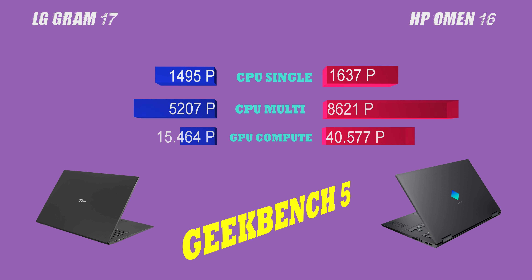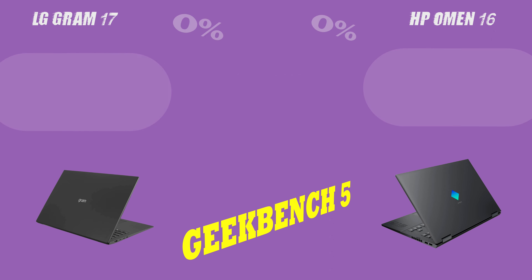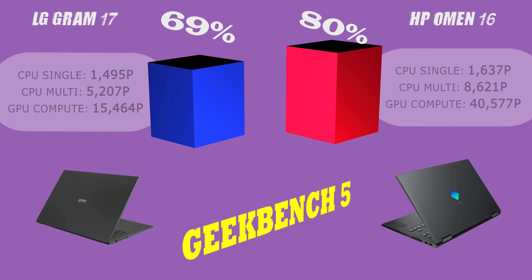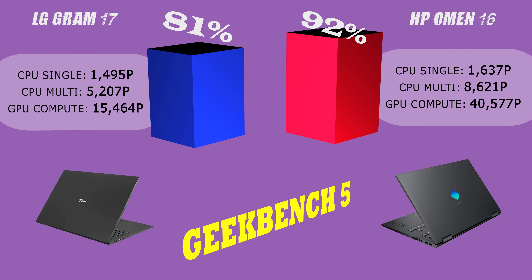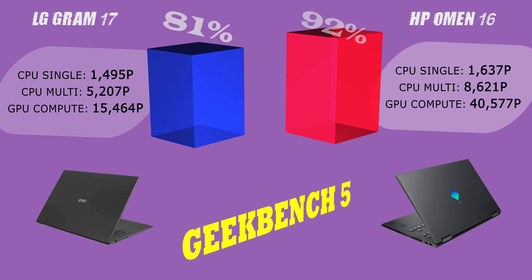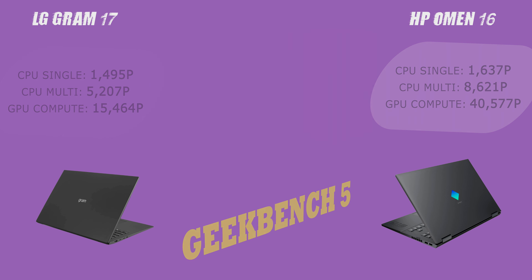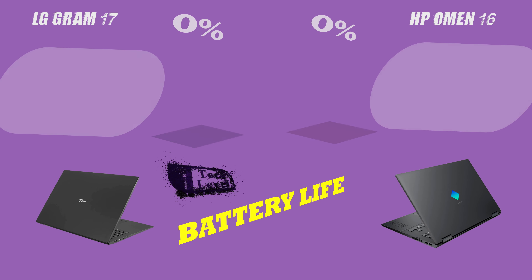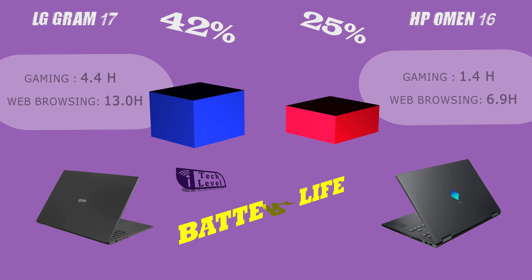These additional features allow for more flexibility and convenience, making it easier for you to connect to external devices, peripherals, and networks. However, it's important to note that not all users will need or use all these features, so it's important to evaluate your specific needs and preferences when considering connectivity options.